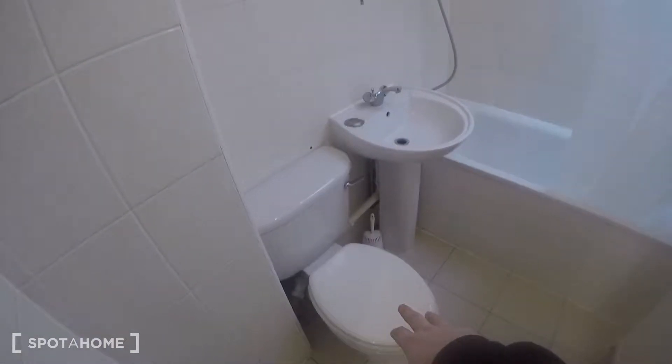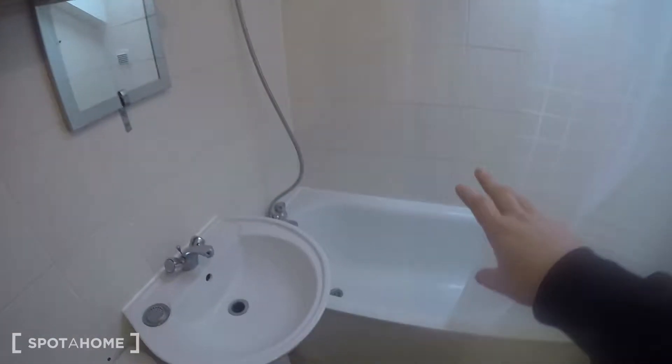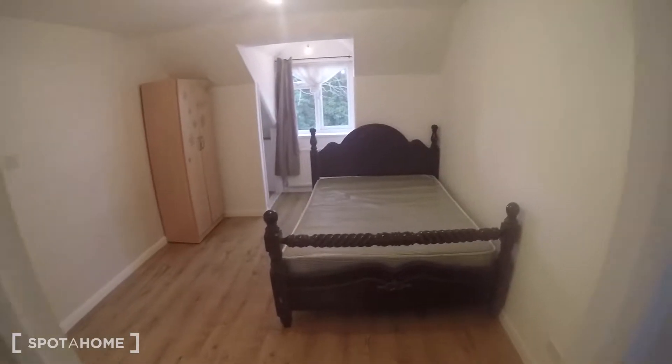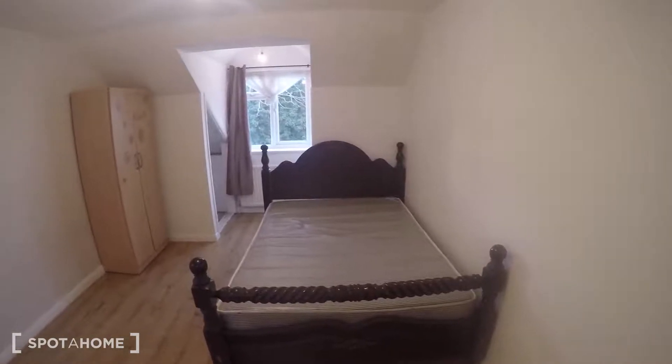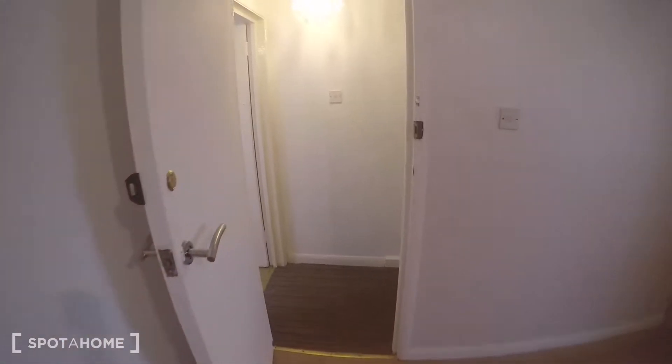In the ensuite you've got a toilet, sink, mirror, shelf, and a bath and shower unit. There's some natural light coming in through the window, and also a heater. So that was bedroom number one — back out onto the hall.